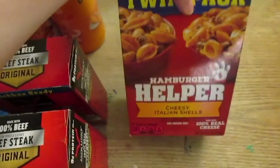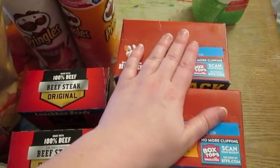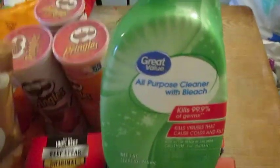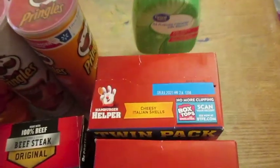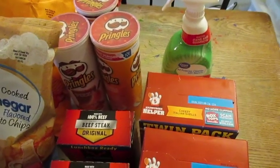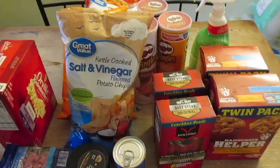I did get two things of the cheesy Italian helper — that's for a quick fix night if I need it. They had probably 10 of these all-purpose bleach cleaners. I only grabbed one because that should get me through two weeks. Hopefully I can find some more again in two weeks, but I wanted to leave some for other people because a lot of people are having trouble finding cleaner.